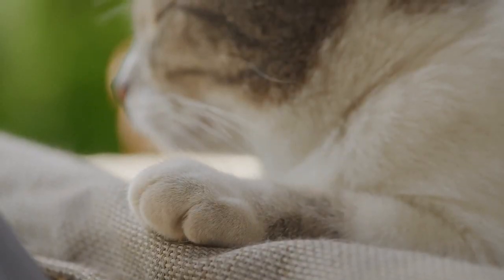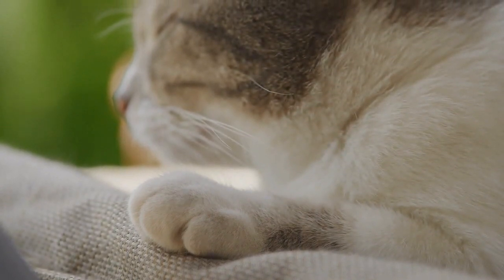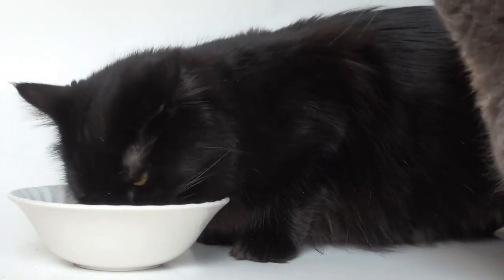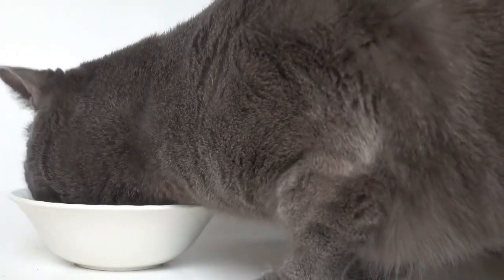Vomiting in cats can be triggered by a variety of factors ranging from diet to more serious health conditions. Common causes include: one, dietary problems. Cats often vomit after getting into food that isn't part of their regular diet or eating too quickly.